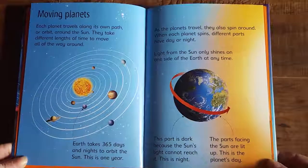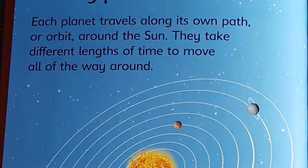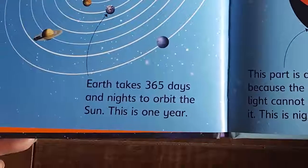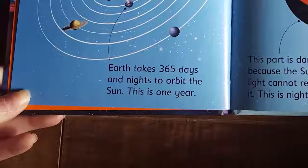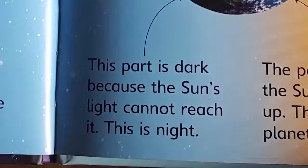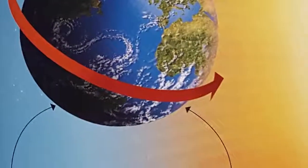Each planet travels along its own path or orbit around the sun. They take different lengths of time to move all of the way around. Earth takes 365 days and nights to orbit the sun — this is one year. As the planets travel, they also spin around. When each planet spins, different parts have day or night. Light from the sun only shines on one side of the Earth at any time. The part that is dark is night; the parts facing the sun are lit up — this is the planet's day.